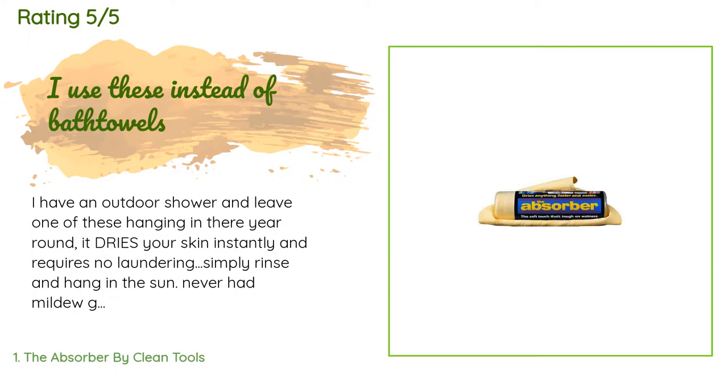'Never noticed any funkiness on it at all, even after 18 or 24 months. When I travel, I take one of these with me. I hang them in the shower on my yacht. I leave one in my shower at my office. I probably haven't washed a bath towel for myself in years. Would love to find a larger style, say 2x3, but these work.'